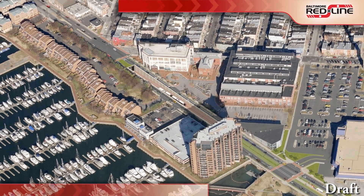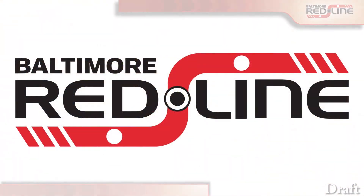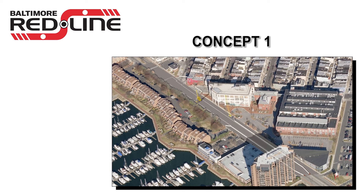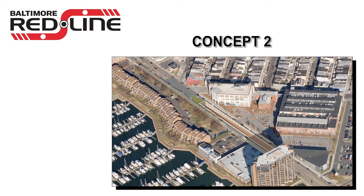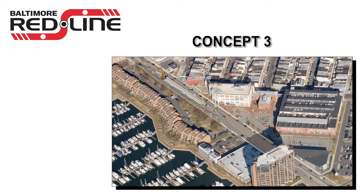We hope that this video has helped explain the three concepts developed to maintain pedestrian and auto traffic during construction of the portal. In summary, with a portal construction duration of 24 to 30 months, Concept 1 would involve closure of Boston Street during two periods, requiring vehicles to use a detour route. Concept 2, also 24 to 30 months, would shift Boston Street traffic to a temporary roadway on private property. Although Concept 3 has the longest duration of 30 to 36 months due to more complicated construction, it does not require additional property and allows pedestrians and autos to travel through the area throughout the construction period.